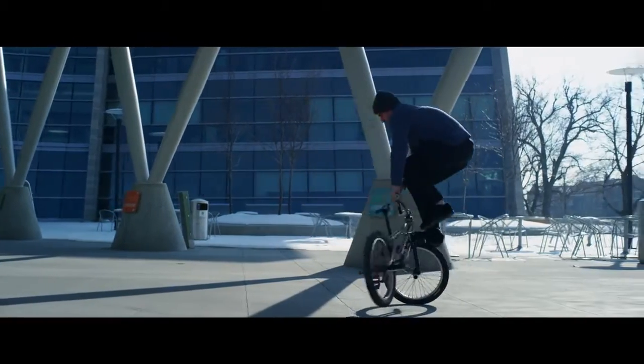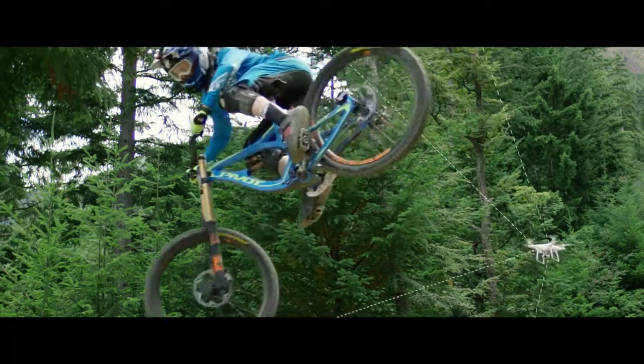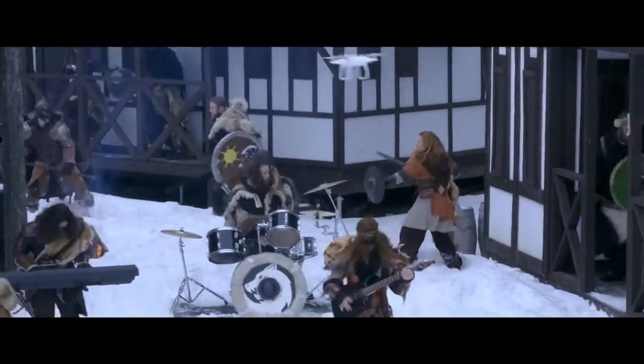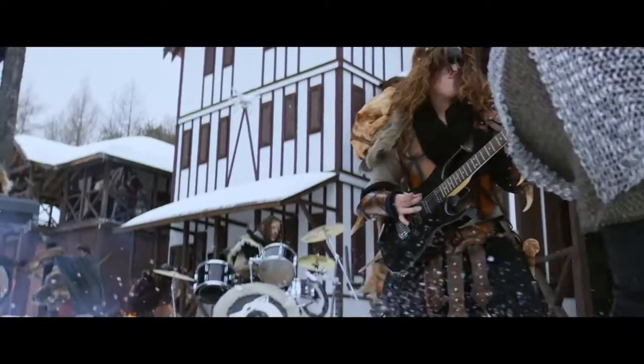ActiveTrack allows the Phantom's camera to distinguish specific objects in its viewing path and track them with just a tap of a finger and without any sort of remote receiver. It's this adaptive machine learning that allows the Phantom to understand how you look from every angle, even if it can only see you from one.